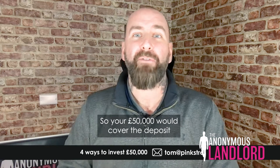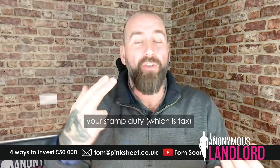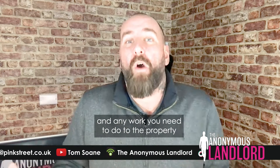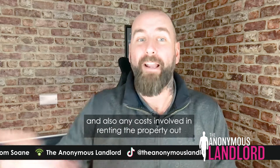Your £50,000 would cover the deposit you need to buy the property, your stamp duty, which is tax, your legal fees, any buying costs, any work you need to do to the property, and also any costs involved in renting the property out.